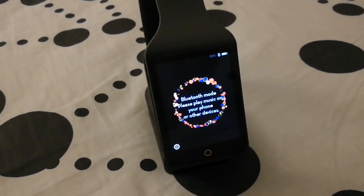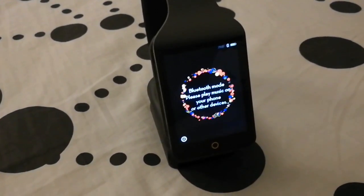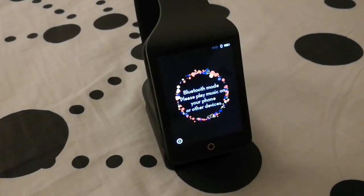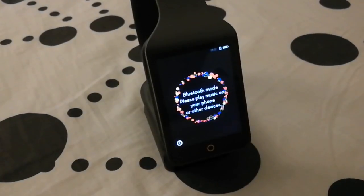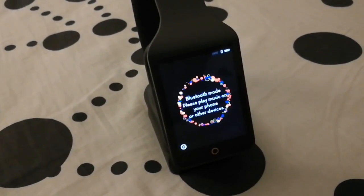Hi you all! I'm back with another video on the Quincy Smart Headphones and in this video I would like to talk about some issues with the unit. There are three things that I want to talk about: the Bluetooth, the battery, and the voice assistant.